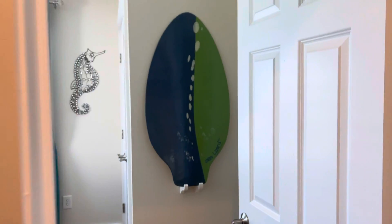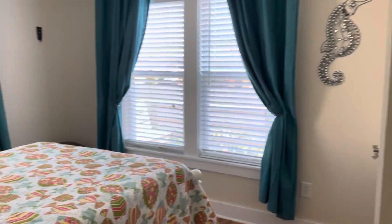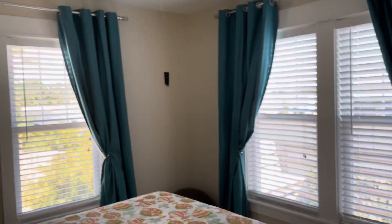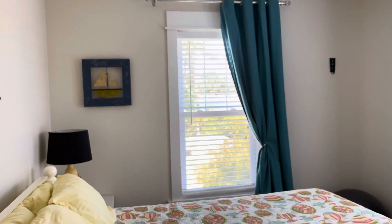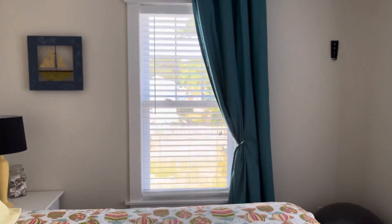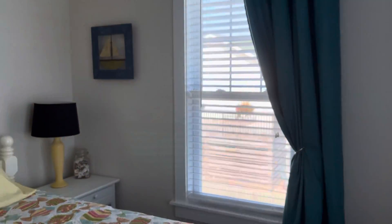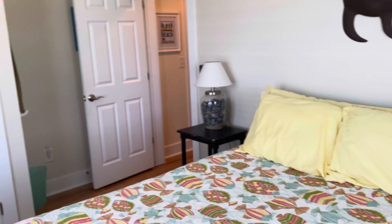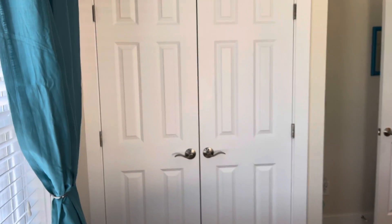This is the second bedroom that would share that bath. This is a queen-size bed. There are windows on two sides of the room, so lots of good natural light. I'm going to back up and try to get into the corner so that you can see the overview. There's the bed, the entrance door, and then there's the closet — it's a really nice size closet in this room.